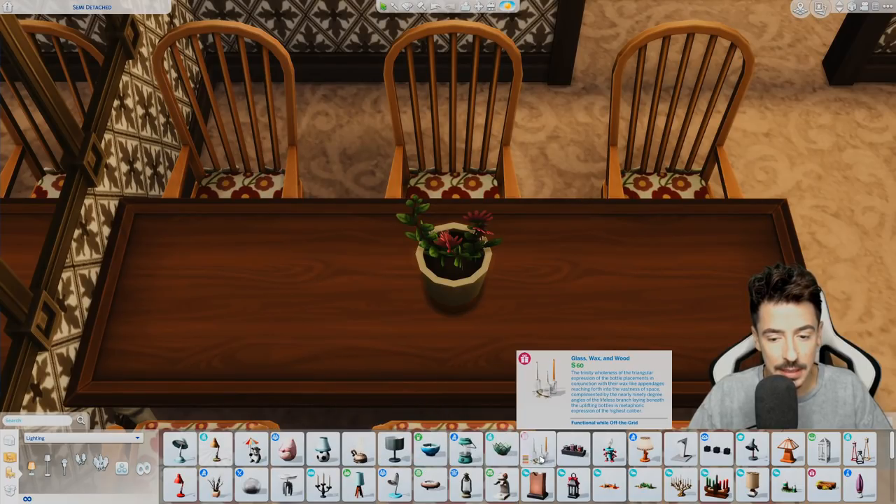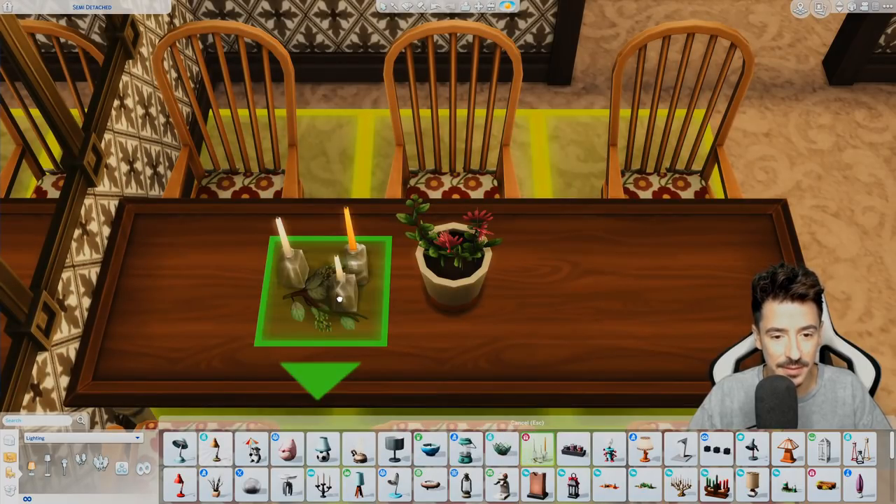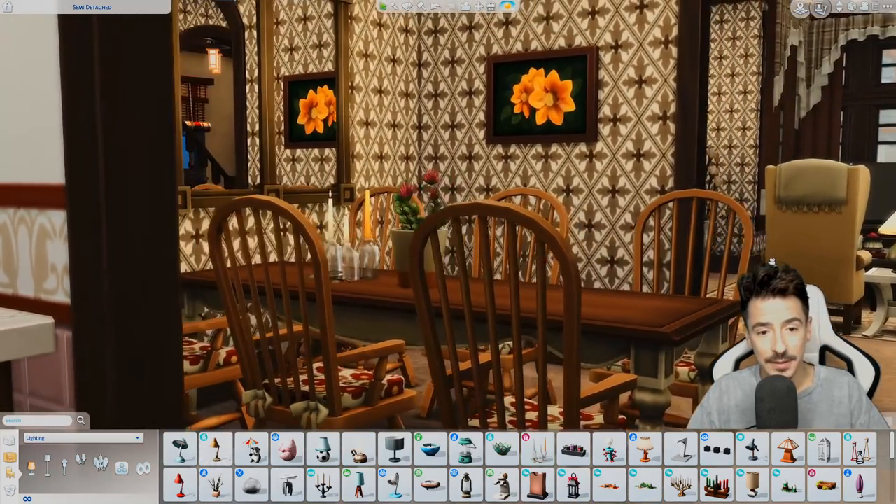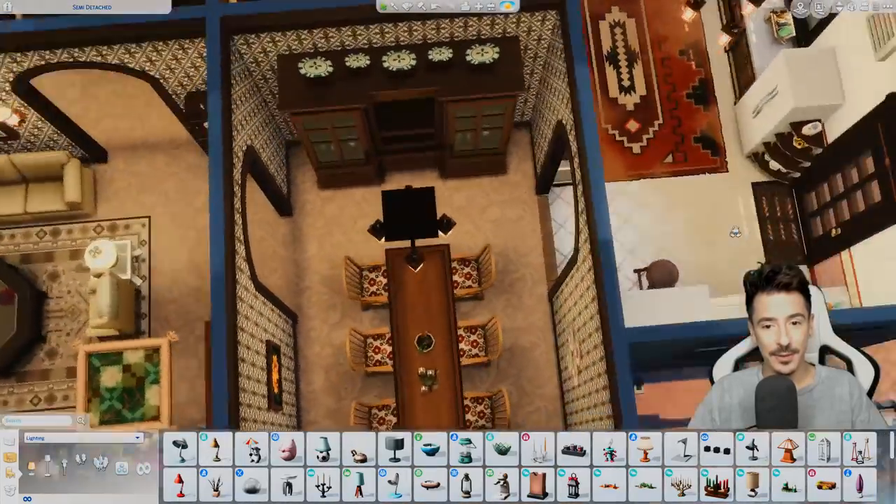Something like maybe this, in that colourway as well. Perfect. The little dining room is on the go there.